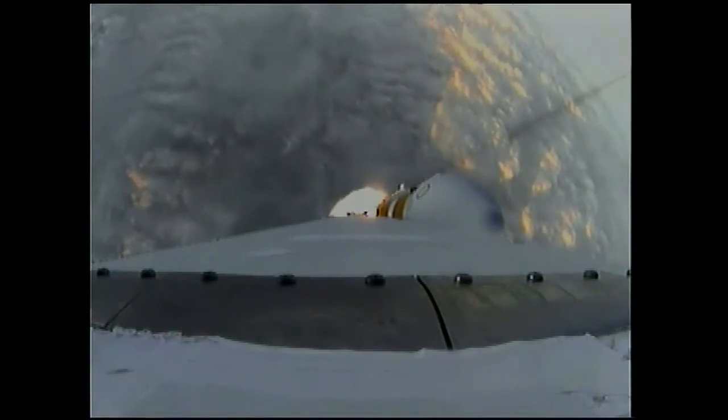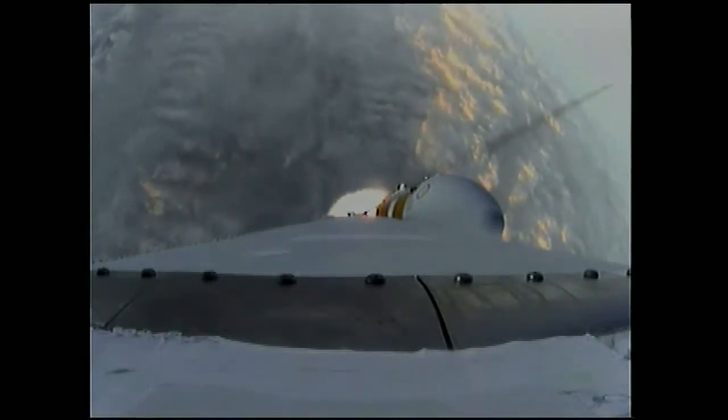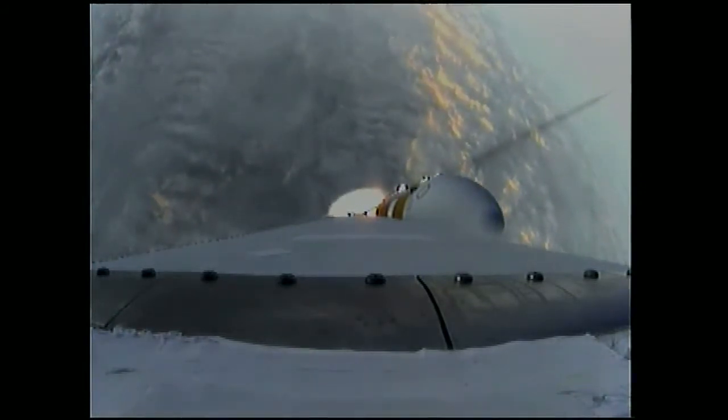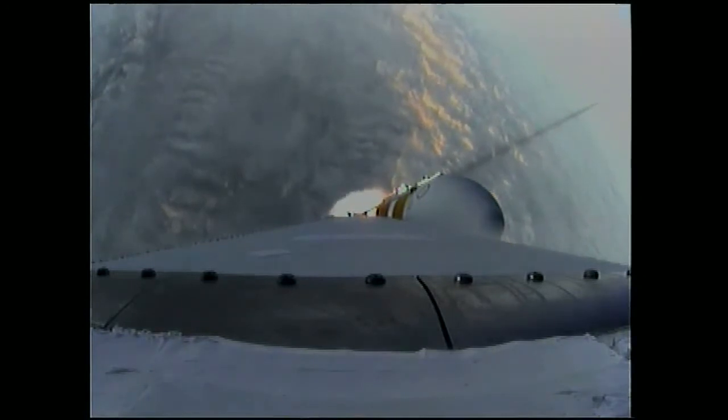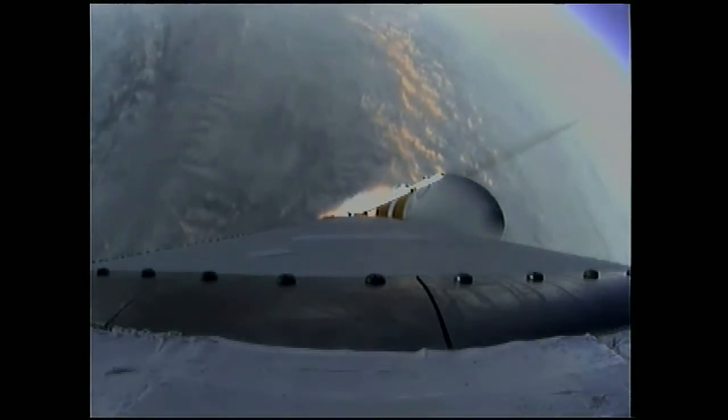One minute, 31 seconds in. Good engine control on the first stage. Coming up on one minute, 40 seconds. Velocity now 1,341 feet per second. One minute, 50 seconds in.